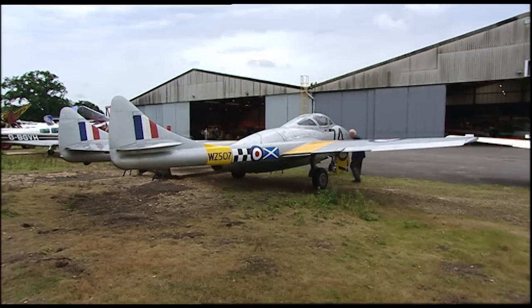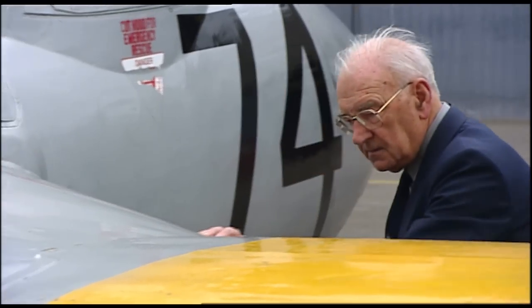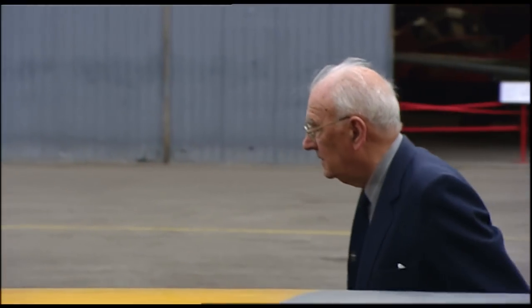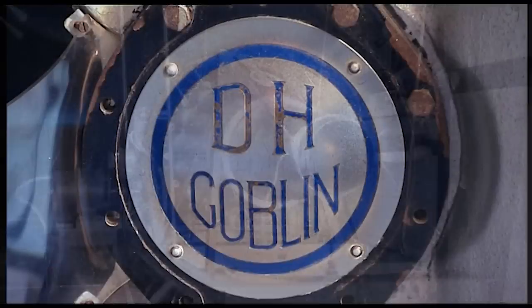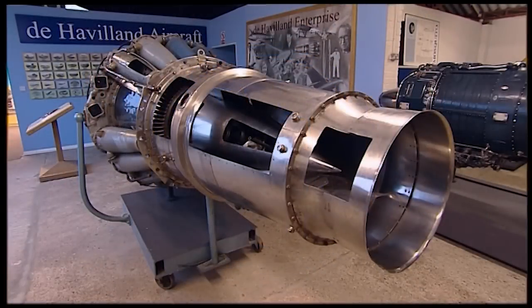Having joined de Havilland in 1936, David went on to join the Vampire design team which had started work on the project in 1942. Partly because of the excellence of the design and partly because of its simplicity, it proved to be very reliable. It was running not much more than a year after it was first started in design. And then we were given the job of designing the Vampire.